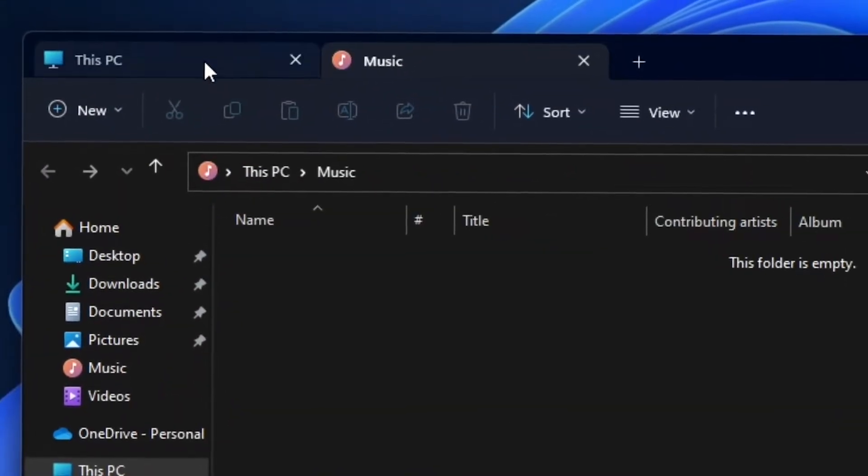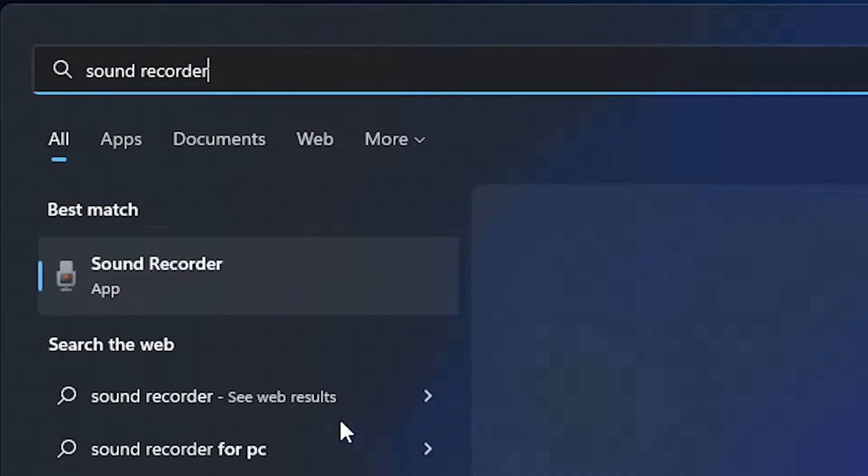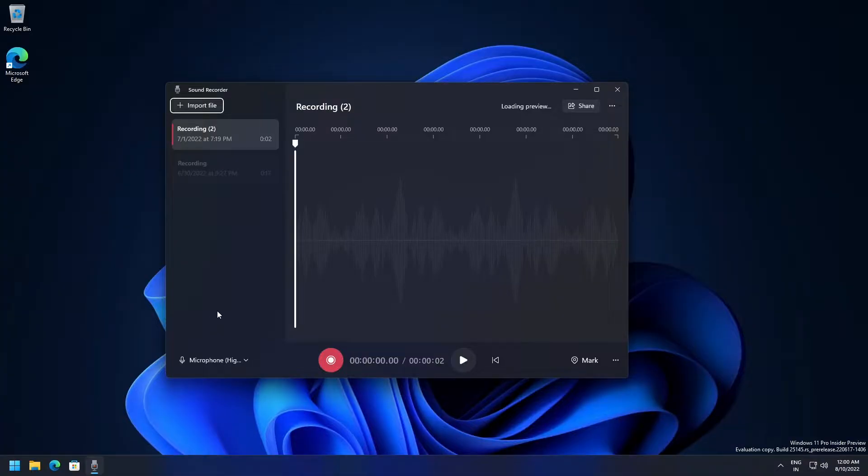Firstly, there are now tabs in the File Explorer, which the Windows community has curiously awaited. Secondly, the Voice Recorder app has been renamed to Sound Recorder and got a complete redesign.